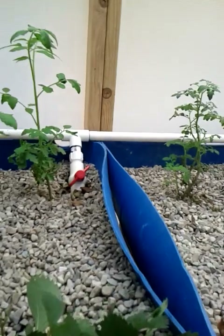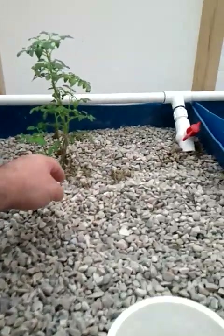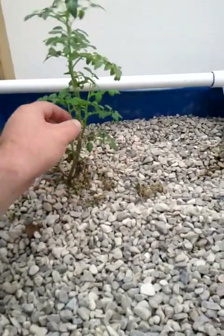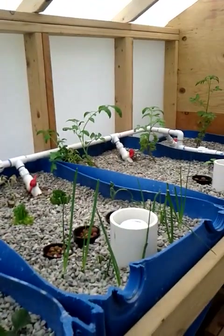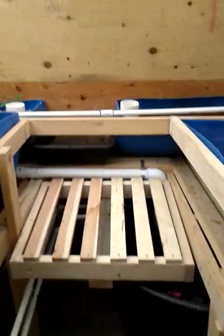I just cannot believe that I could take a dead plant out of the ground in August, stick it out here in this system, and then have it shoot up and grow a whole new plant out of it. Anyway, pretty neat little system — thanks for watching.